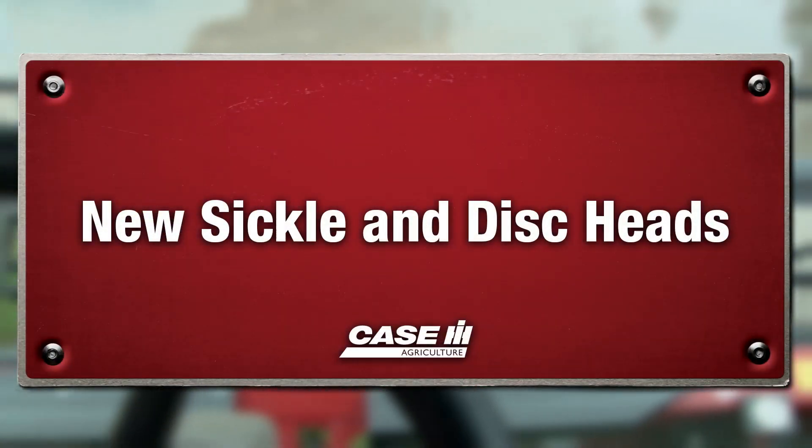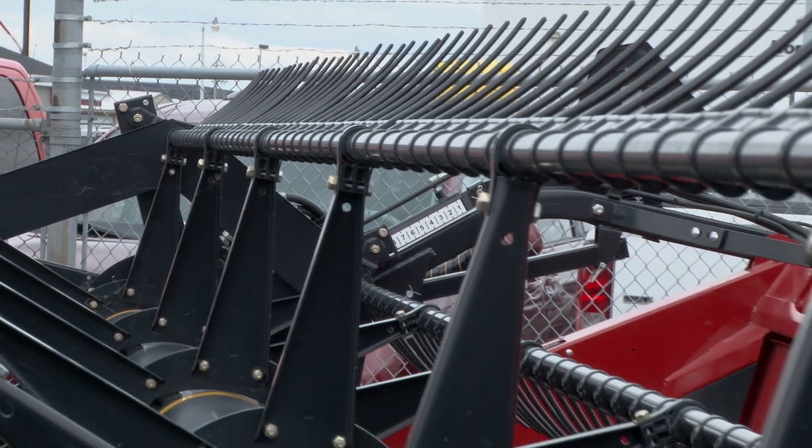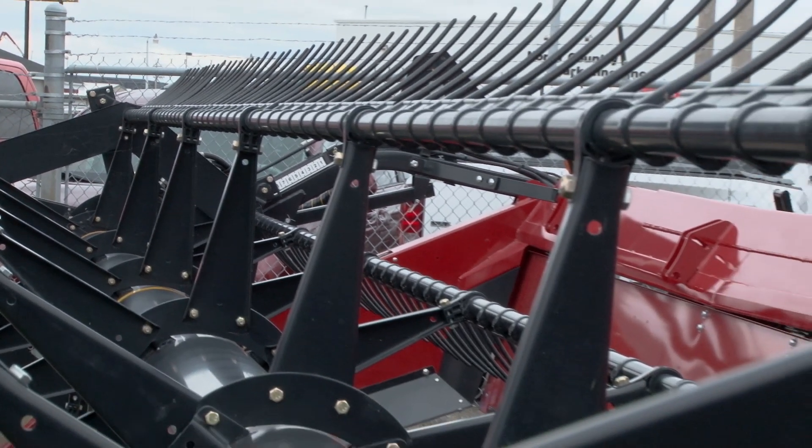Most of the guys up here are running a sickle head on the machine. We've got every different size of head you can imagine, depending on what the operator wants to do on his operation.